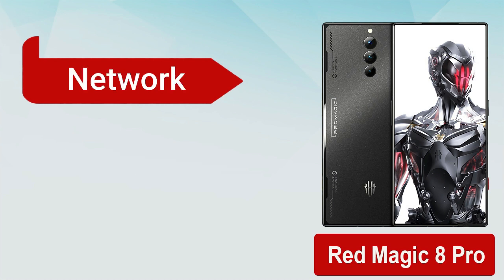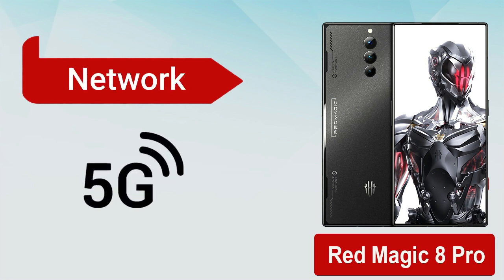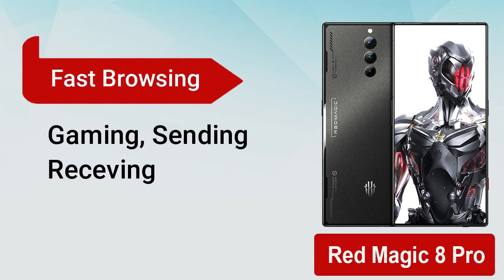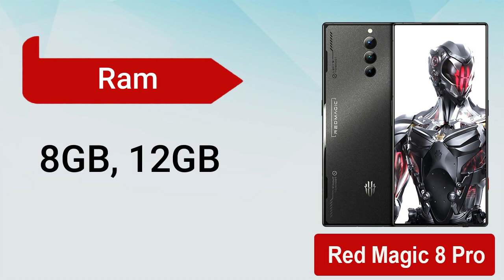It runs on the latest Android 13 with Red Magic OS 6 and Adreno 740 GPU is given, which supports 5G network to provide high speed for multiple tasks such as gaming, sending, and receiving data. It comes with two RAM models: 8 gigabytes and 12 gigabytes.